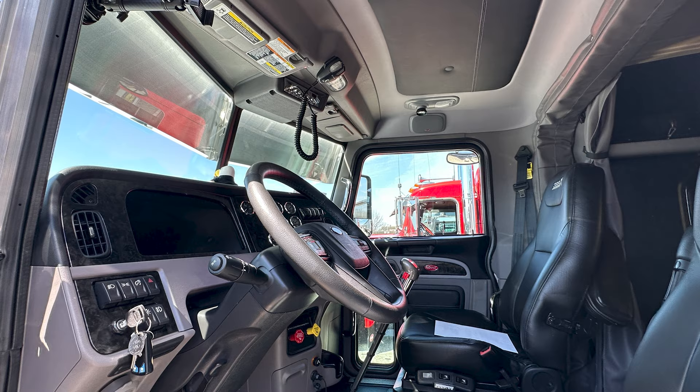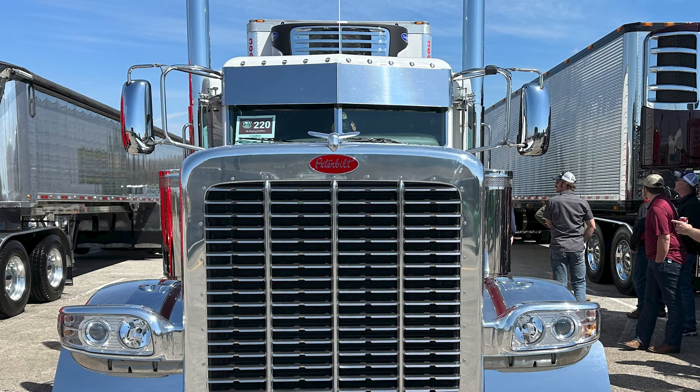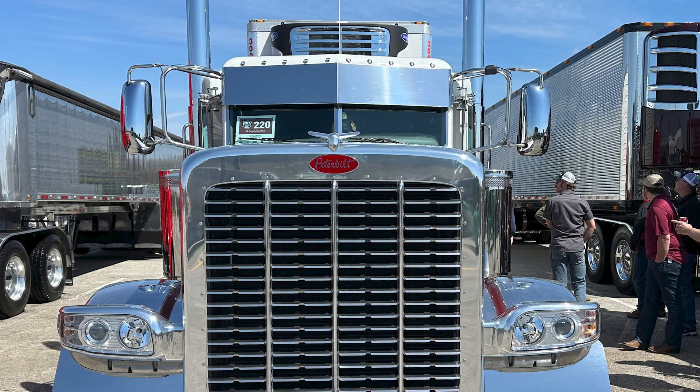It's got this new digital dash — a little different to get used to, but it's nice. It's got a 565 Cummins with 2050 torque, so it runs pretty good. It's only got 1,900 miles on it, Idaho to here and that's it — it's a brand new truck.